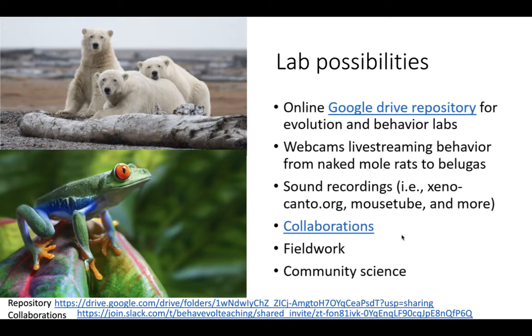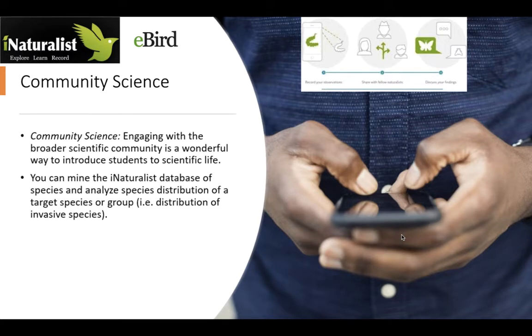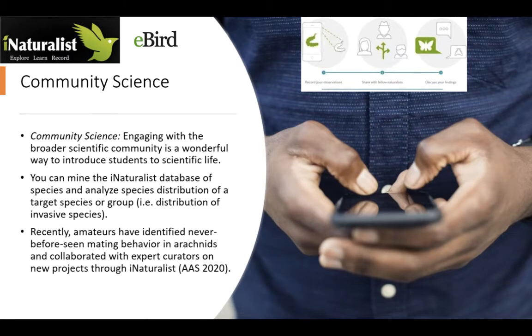Fieldwork and community science are also options. Engaging with the broader scientific community is a wonderful way to introduce students to scientific life. You can mine the iNaturalist and eBird databases for species, analyze their distribution and migration, look at the distribution of invasive species, and look at behavior. Recently, amateurs have identified never-before-seen mating behavior in arachnids and collaborated with expert curators on new projects through iNaturalist. Students can make observations, share them with other students, with you, with expert curators, and contribute to the scientific enterprise.